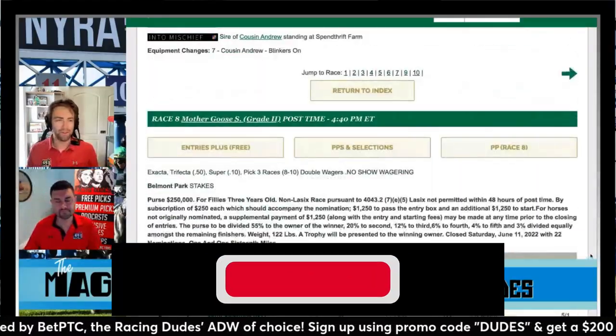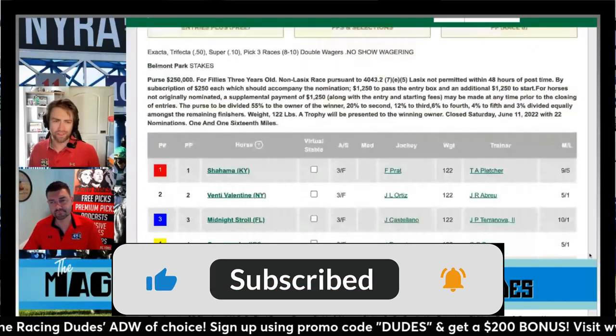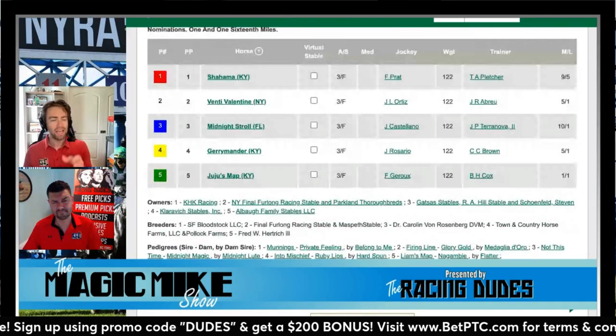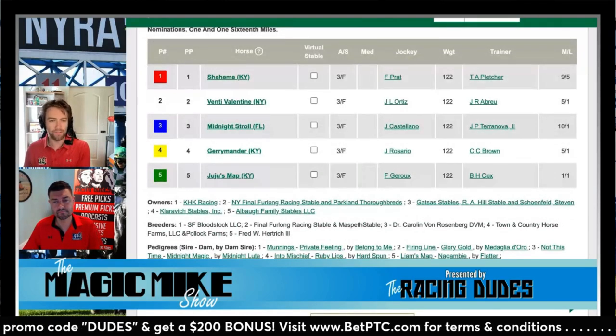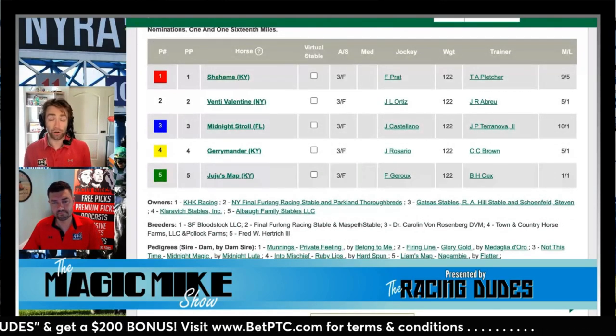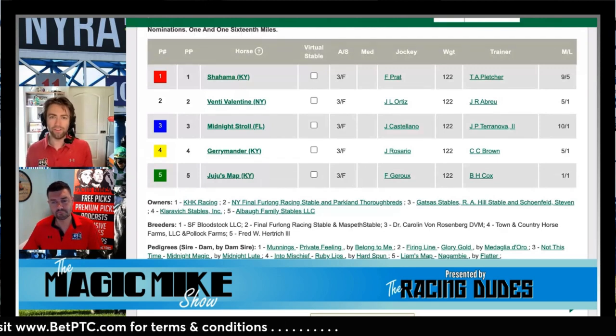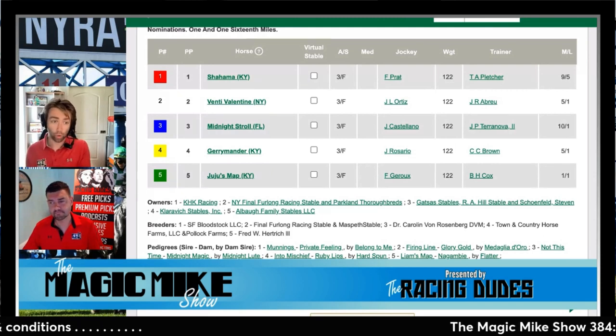The second leg of the late Pick 4 at Belmont on Saturday June 25th is Race 8, the feature event of the day — the Grade 2 Mother Goose Stakes. It's just a field of five three-year-old fillies going a mile and a sixteenth on the dirt, which at Belmont is one turn. All five fillies are stakes winners, including Juju's Map who is a Grade 1 winner.